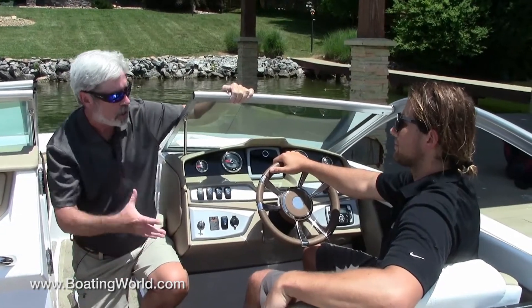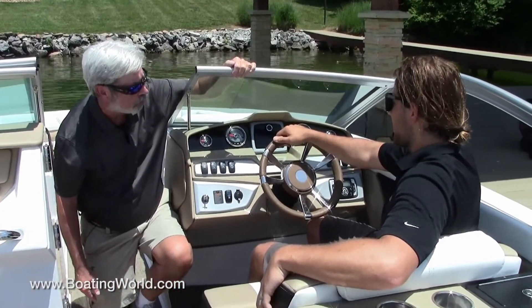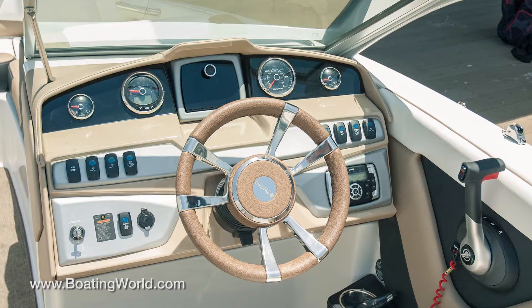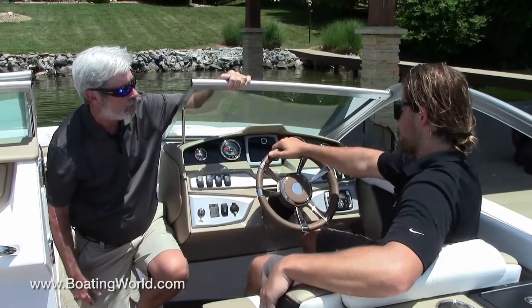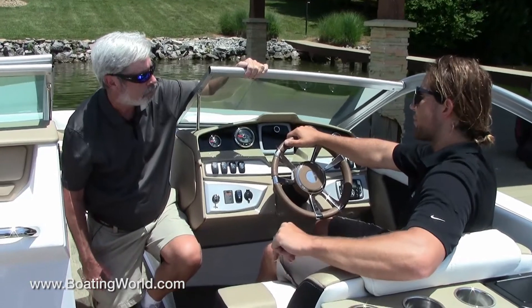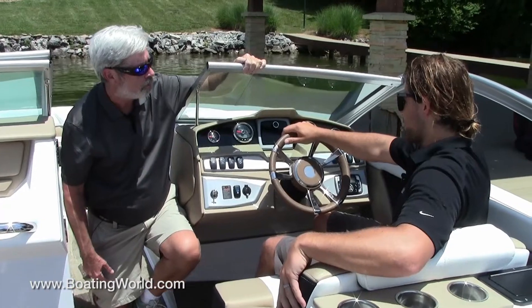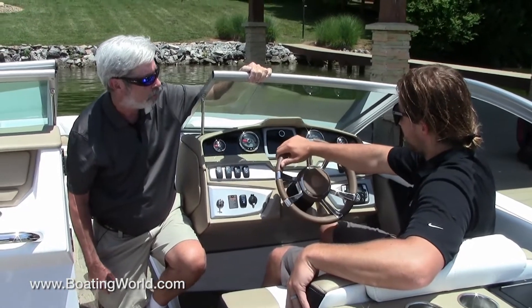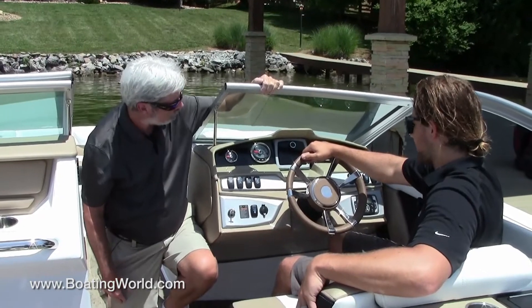We're carrying that upscale look to the helm here, and I especially love this wheel. This is a stainless steel leather-wrapped wheel. The cool thing about this stainless — it has a story. It's actually used by Beretta shotguns and is manufactured in the same exact plant. The leather wrapped around it is true leather. It's a very nice wheel with a great grip to it.